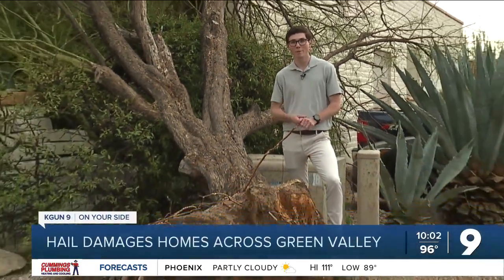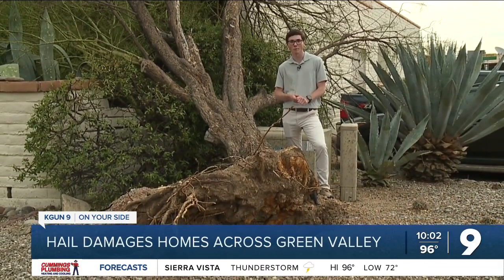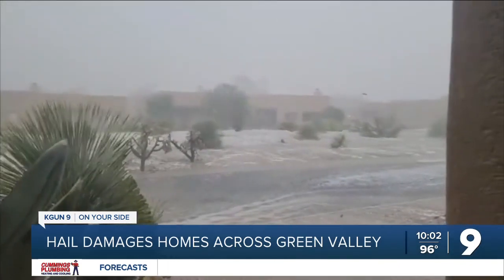This tree is one of many that fell during the storm. You can see it's been completely uprooted. Neighbors in the area tell me this storm was unlike anything they've seen before. I've been in Arizona 35 years and I've never seen a storm like this. This was new.